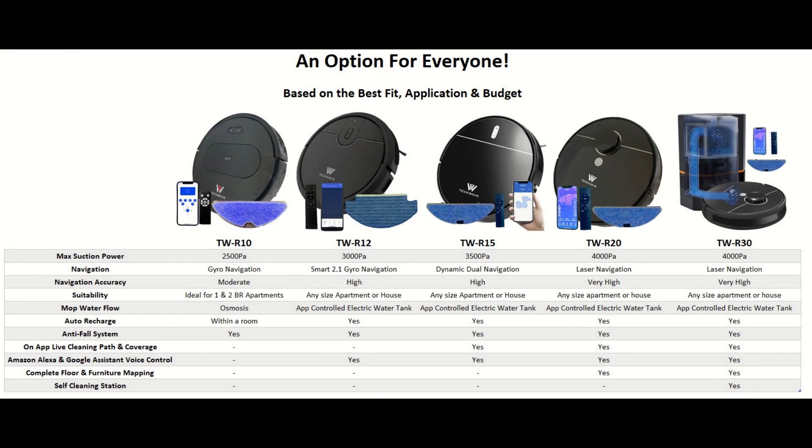I hope this presentation has clarified some of your questions. As you can see, there is an option for everyone based on your need, your budget, and the level of care you are prepared to give to the robot. Thank you, and have a good day or good night.